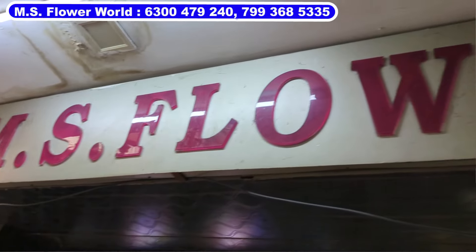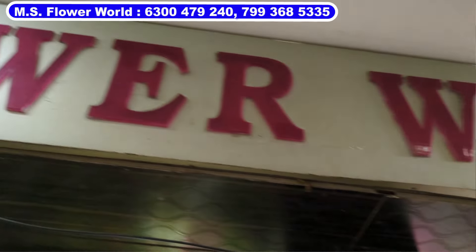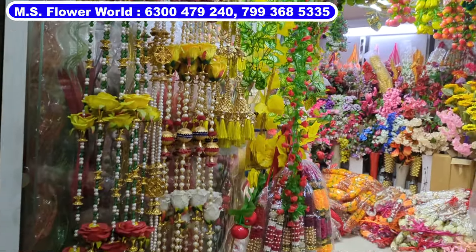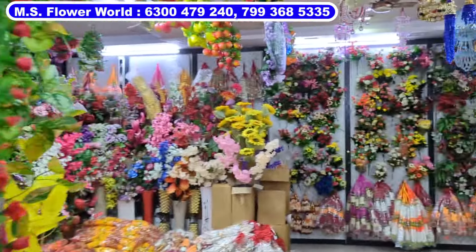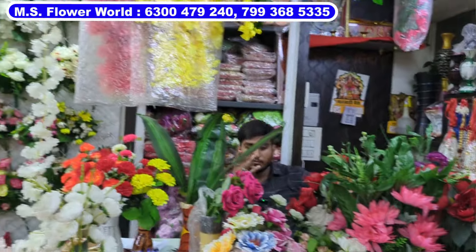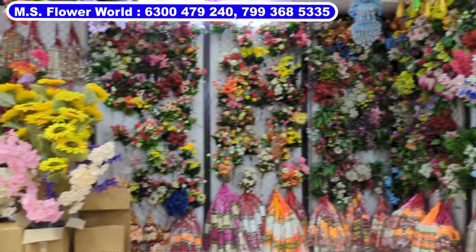Our first floor has floor items A to Z — a whole set of decoration items. There are thornums, gajamalas, and side hangings. There are a lot of variety here. The best quality items are available at cheap prices, with a lot of variety.